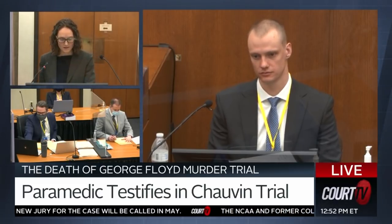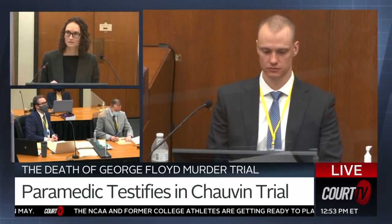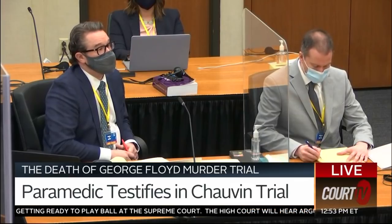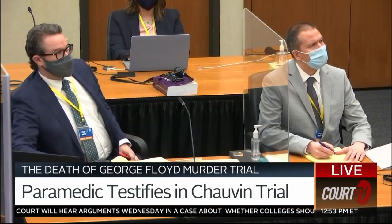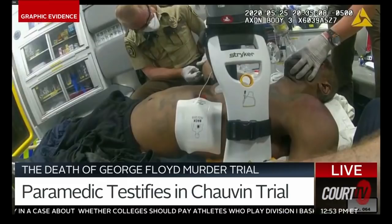So did you ultimately — let's move to exhibit 64, which has already been admitted. Were you ultimately able to place that airway? Yes. And is exhibit 64 part of the process that you're working on with respect to Mr. Floyd's head and face, mouth area?